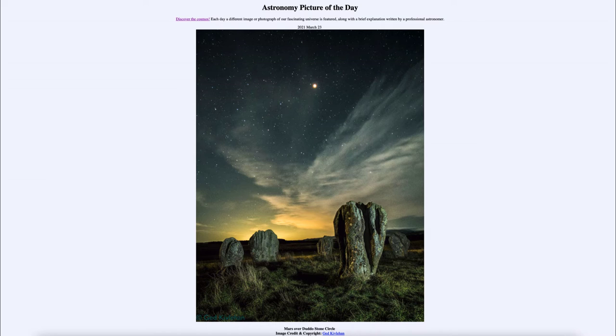It is titled Mars over Dudo Stone Circle. This is an example of one of the stone circles in England. We're very familiar with Stonehenge as a very prominent stone circle, but it's not the only one that exists. This is another one that was built thousands of years ago, and so little of it is left now, we don't know exactly what it was done for.